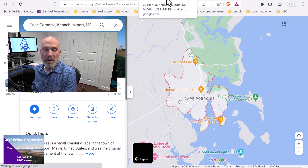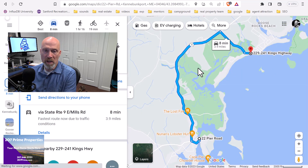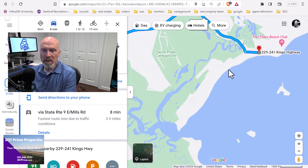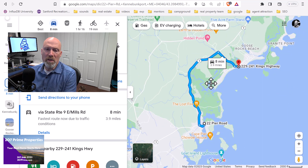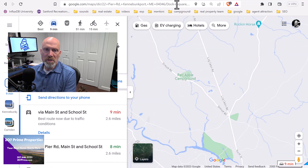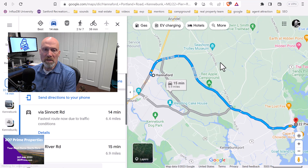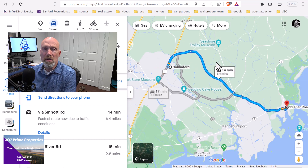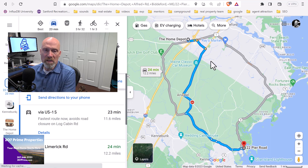Let's talk about how far it is from Cape Porpoise specifically to certain amenities. If you want to get to the beach, Goose Rocks Beach is about an eight-minute drive. If you want to get to Dock Square in downtown Kennebunk — where pretty much all the tourists are — that's about nine minutes. To get to Hannaford's for groceries, that's about 14 minutes, which is in Kennebunk. For big box stores in Biddeford — Home Depot, Lowe's, Walmart, and chain restaurants — you're looking at about 23 to 24 minutes.